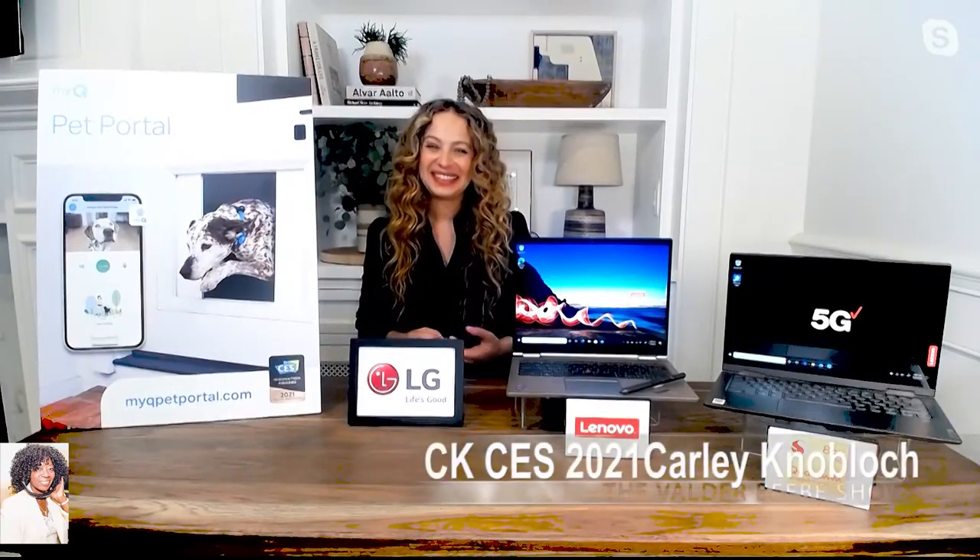You're giving us the virtual CES tour — I love it, I love the products. Where do you want my audience to go online? For more information, you can go to bestofces.com. Thank you so much, Carly Knobloch, for being the tech lifestyle expert that you are and bringing the best products on The Valder Beebe Show. Really appreciate it. I always love talking to you. Thanks, Valder.